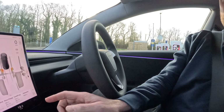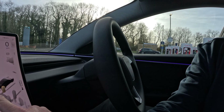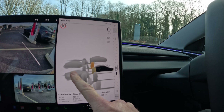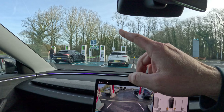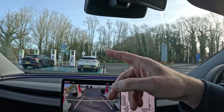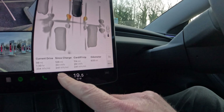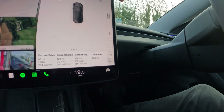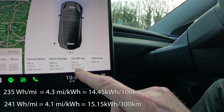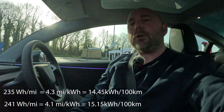We've just pulled into the Leigh Delamere services on the M4 westbound. Have a look at some of these parking graphics — pretty impressive stuff. We'll do a separate video about the parking graphics. So we're just going to top up the I-Pace. Neither car particularly needs to charge, but we want to stop anyway. So, looking at my trip: 235 watt-hours per mile, but since I left home this morning on a stone-cold battery, it's been 241 watt-hours per mile.